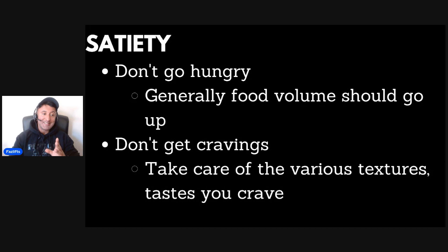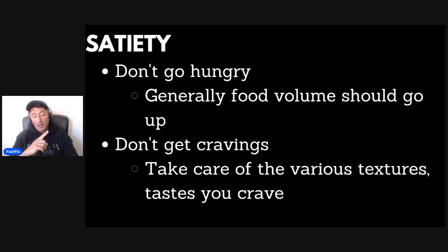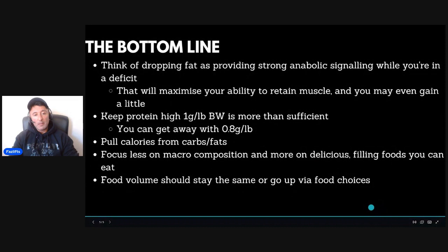Don't get cravings. Take care of the various textures and tastes that you crave. People get cravings because they have a desire for certain tastes and textures. Chocolate, for example, is the perfect combination of sweet, salt, carbs, and fats — designed to entice all of your taste buds into wanting more. If you can satisfy the majority of those in your diet, you at least reduce the chance of cravings. Watch the video on what to eat on a cut and I think you'll find that useful.